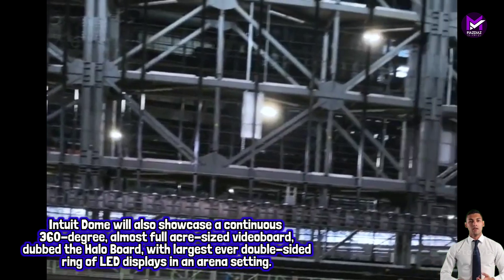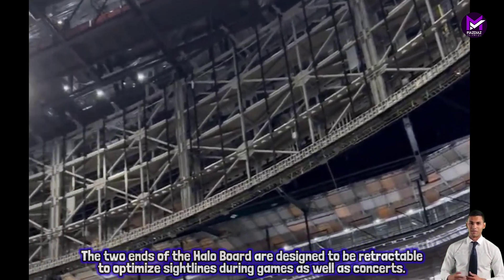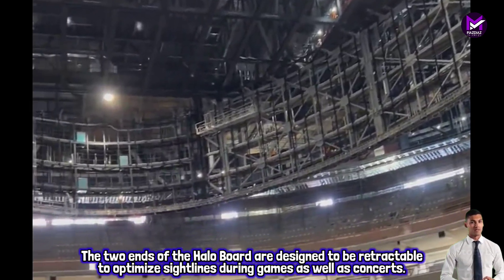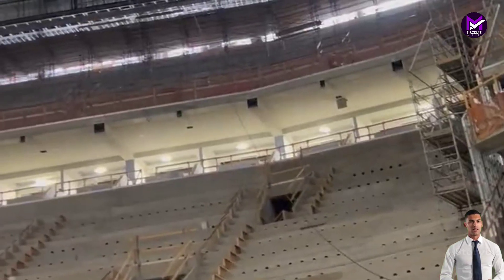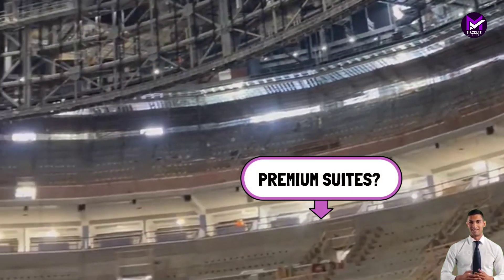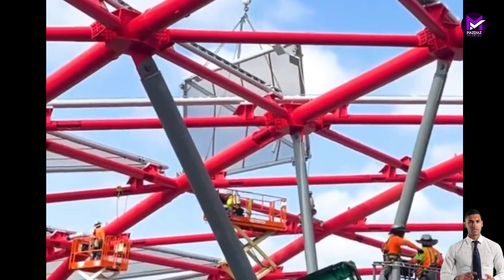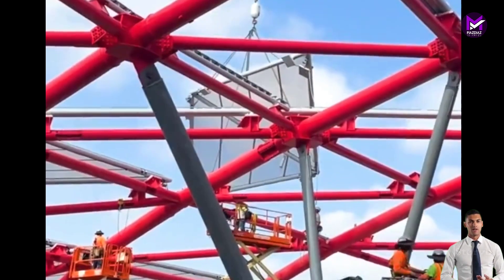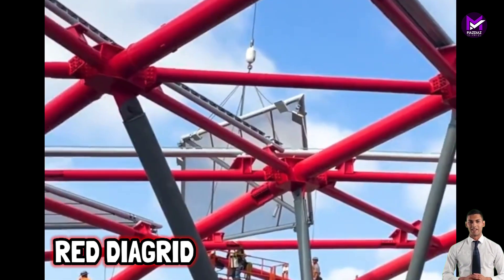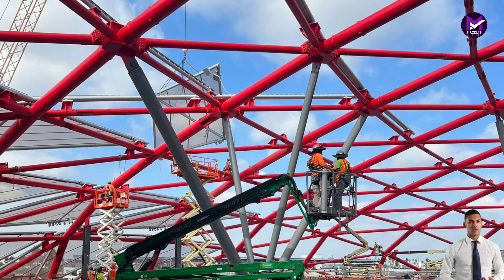The arena will feature a wall of sound — a continuous section of seating behind one basket from bottom to top, without any suites or tiers, for the Clippers' ardent basketball fans to create a deafening home court advantage. Intuit Dome will also showcase a continuous 360-degree, almost full-acre-sized video board dubbed the Halo Board, with the largest ever double-sided ring of LED displays in an arena setting. The two ends of the Halo Board are designed to be retractable to optimize sight lines during games as well as concerts.